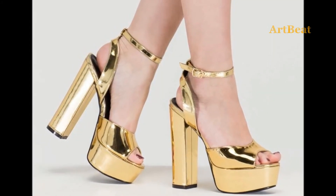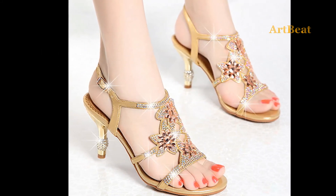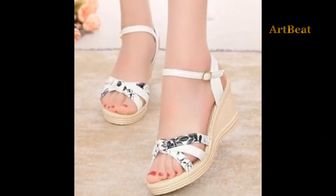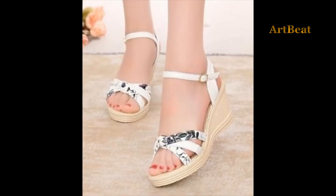I hope you liked the beautiful high heel sandals design ideas in this video. Comment your favorite footwear designs and give your valuable feedback in the comment section below. Thanks for watching. Please do like and share the video with your friends. Stay tuned for upcoming videos. Thank you.